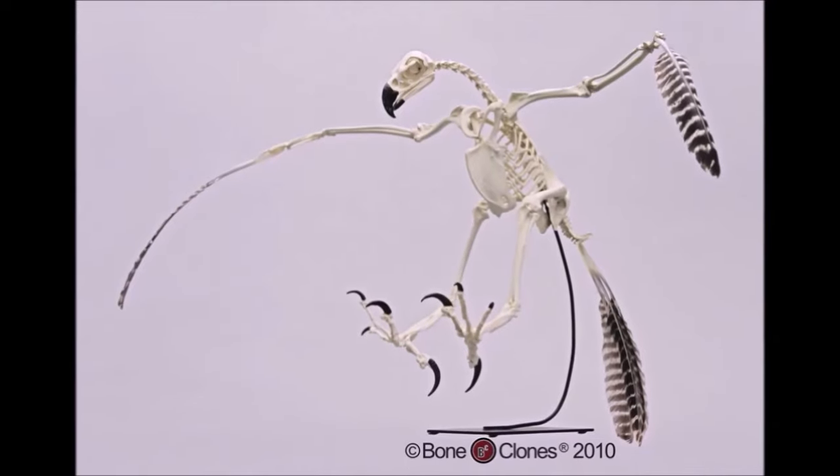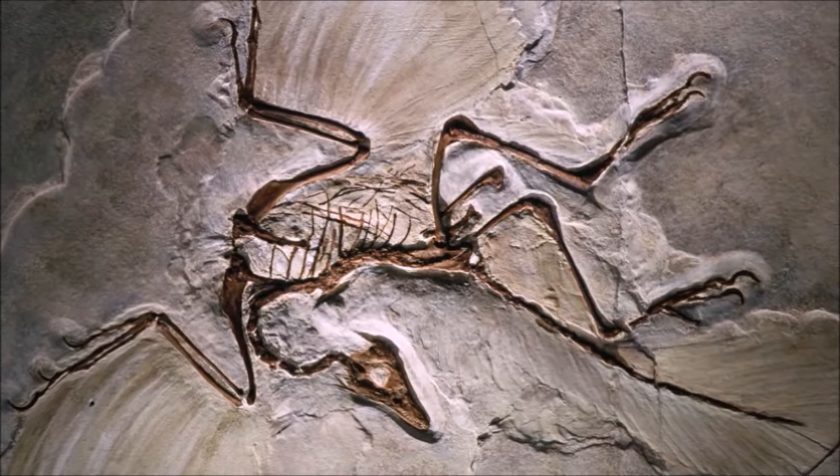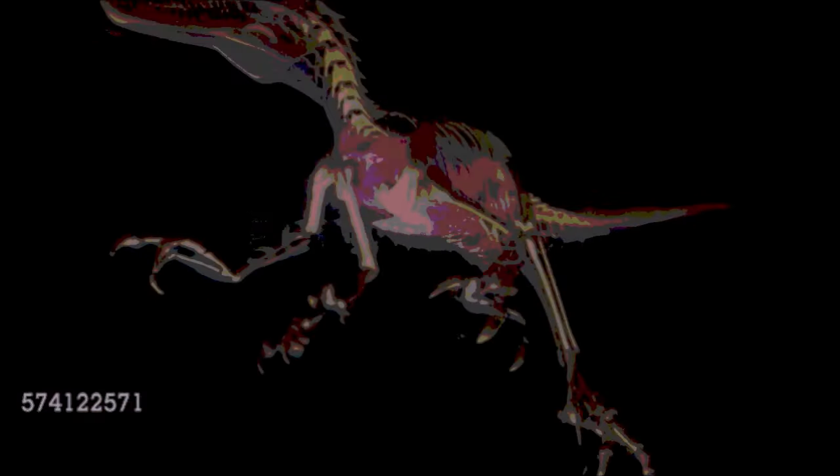The skeletons of birds and dinosaurs share a number of features not found in other animal groups, such as modifications to the legs that make them more efficient runners. Other shared features include lightly built limb bones, features of the skull and jaws, and a hinged ankle. Dinosaurs differ from their crocodilian cousins and from all other reptiles in important ways — the most significant differences are found in the bones of the feet, legs, and hips.